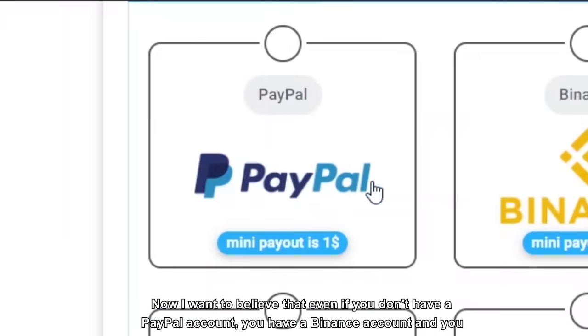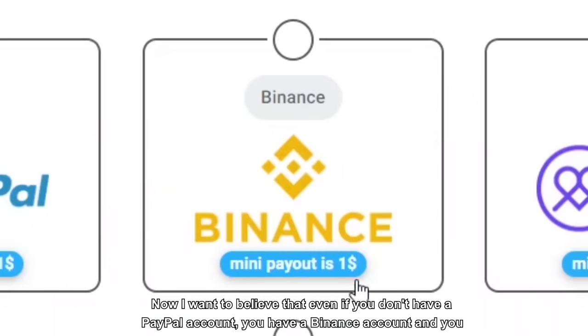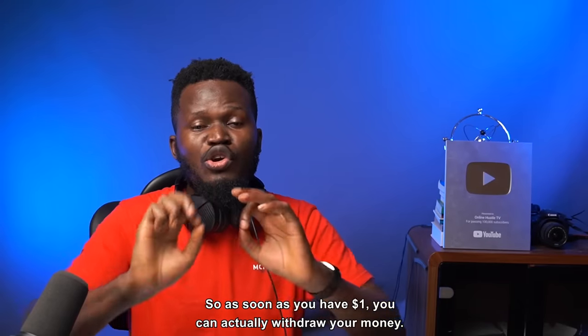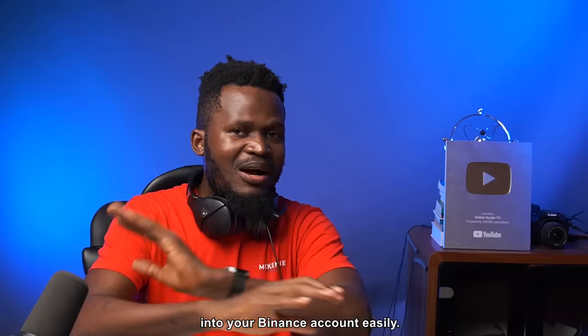Even if you don't have a PayPal account, you have a Binance account, and you can get paid on Binance with just a $1 minimum payout. So as soon as you have $1, you can withdraw your money into your Binance account easily.